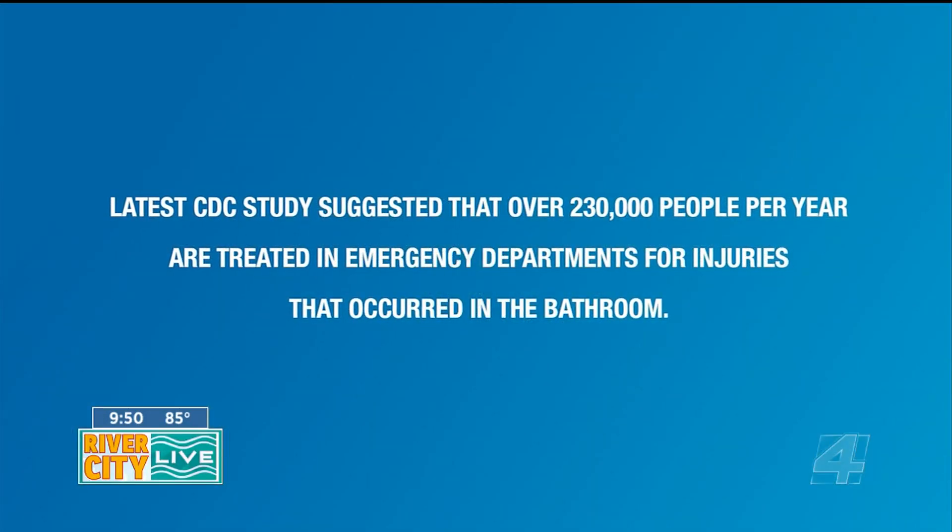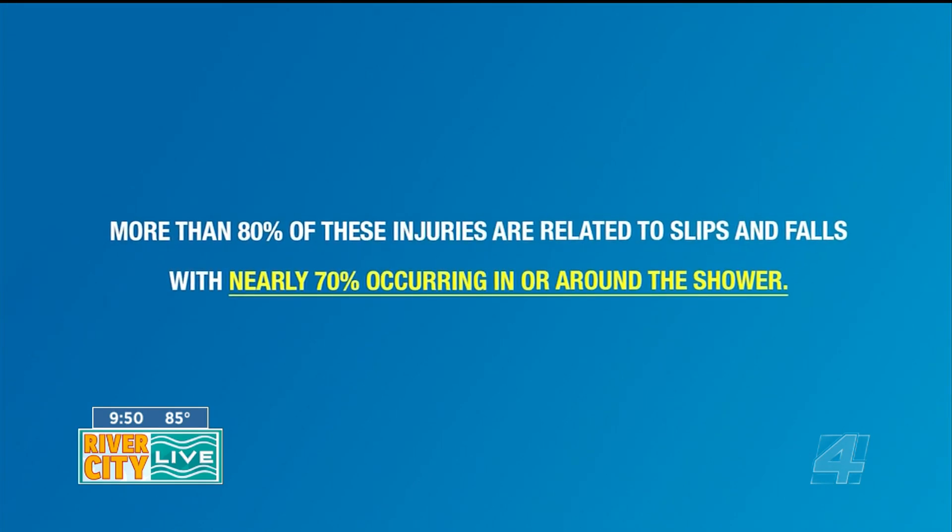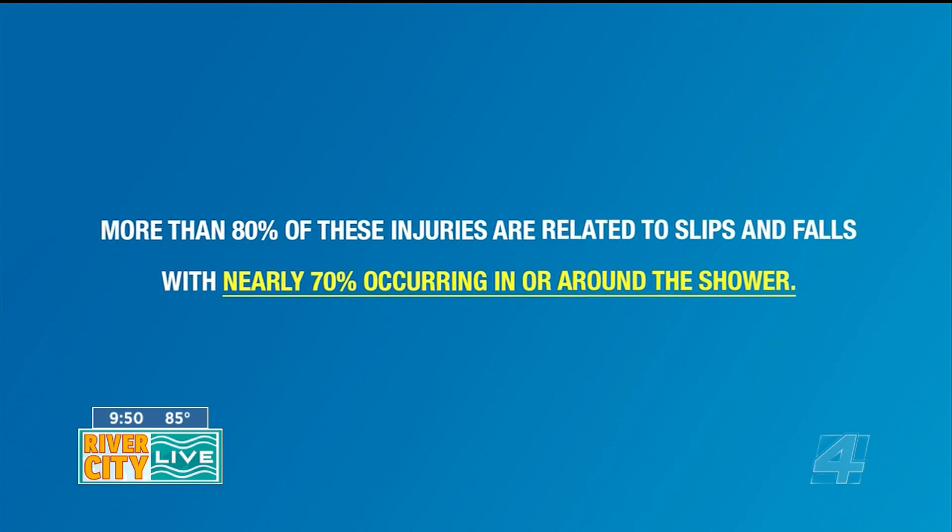Nowadays there are so many things that you can do to make it safer, because almost 200,000 people every year visit the emergency room from slipping or falling getting in and out of their tub. There are so many things you can do to make it a safer environment so you can have that peace of mind of knowing you can just take a shower or bath without worrying about what could happen.